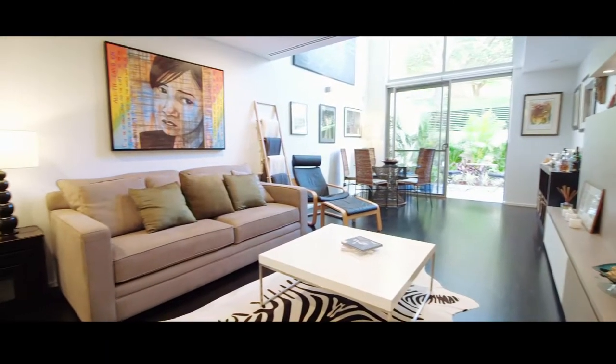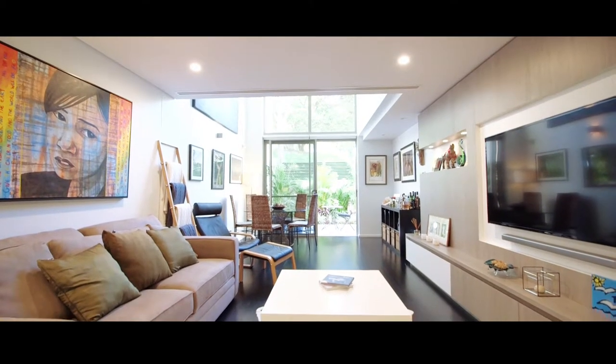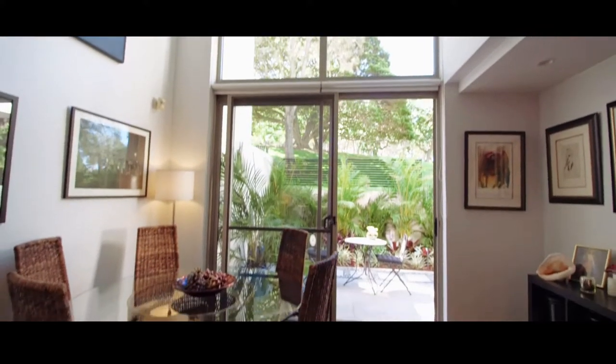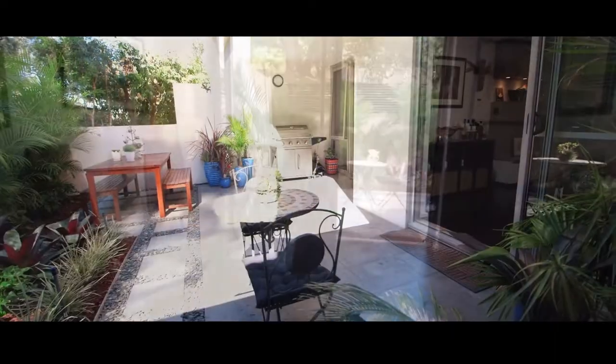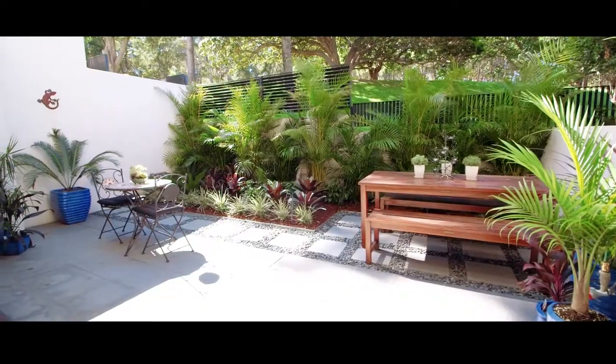Downstairs, you'll find the stylish living area featuring timber floors and custom-designed TV cabinetry. Beyond the living area, you'll find the dining area which features a soaring ceiling and triple-height north-facing windows, opening seamlessly through to the landscaped private courtyard and Cabaretta parkfront location.